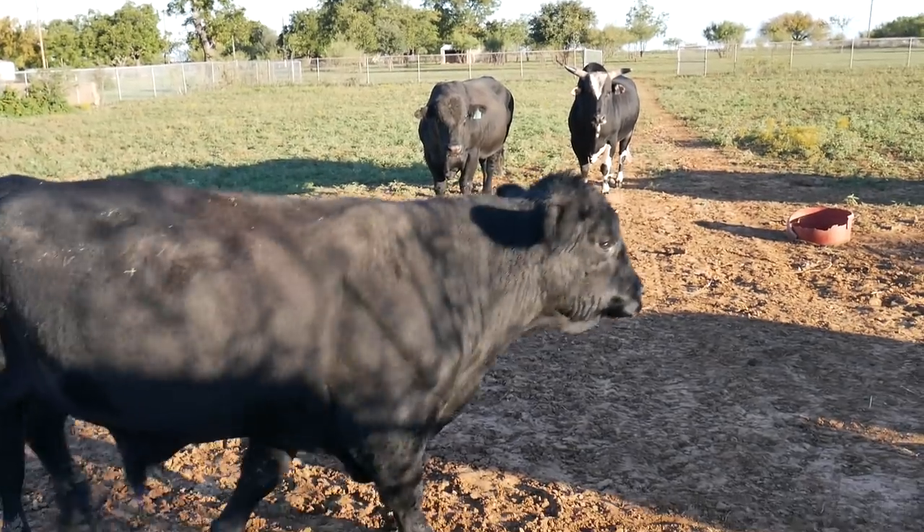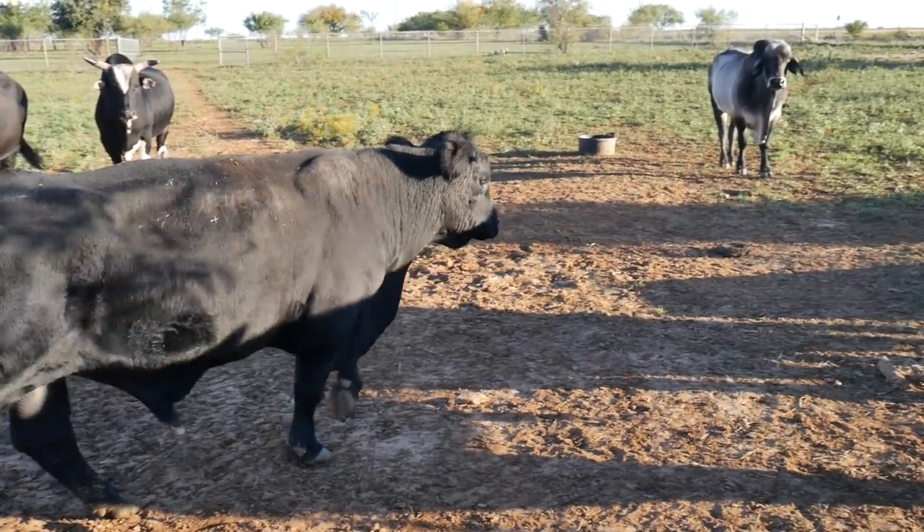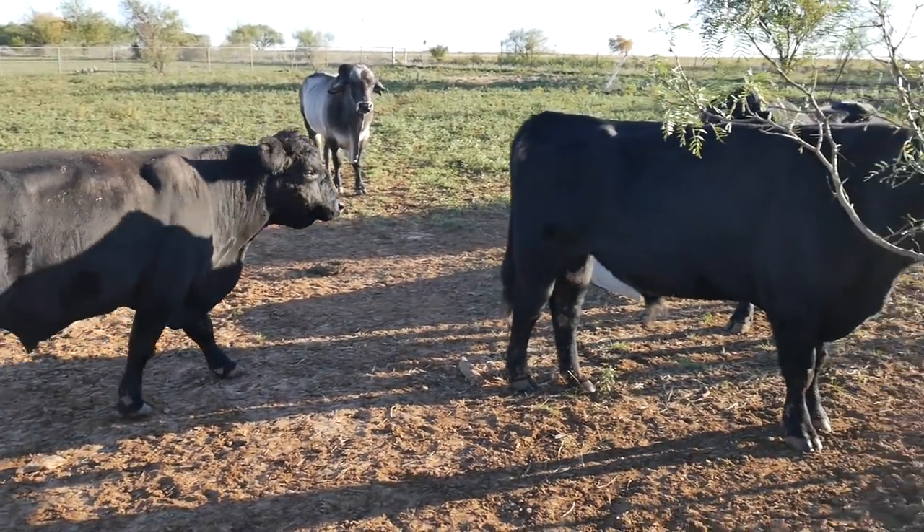The next thing I do is come over and feed the bulls. Good morning boys, are you hungry? It's pretty fun because I get to feed Baxter and Rickle, and it looks like today they got some friends, so let's go feed them.